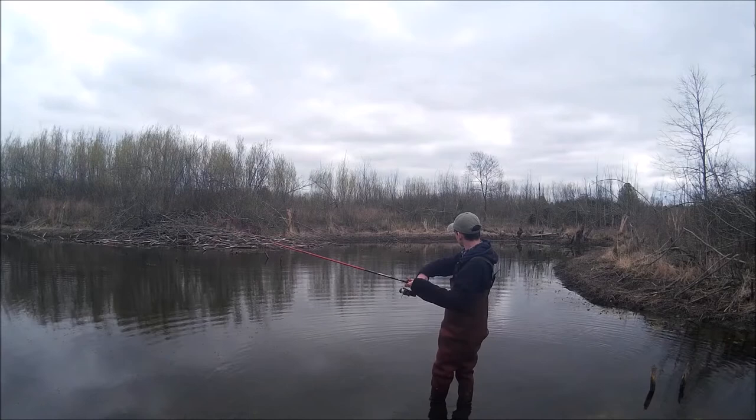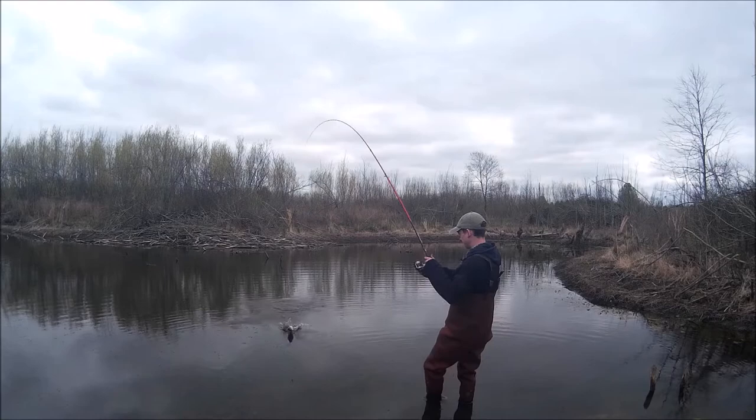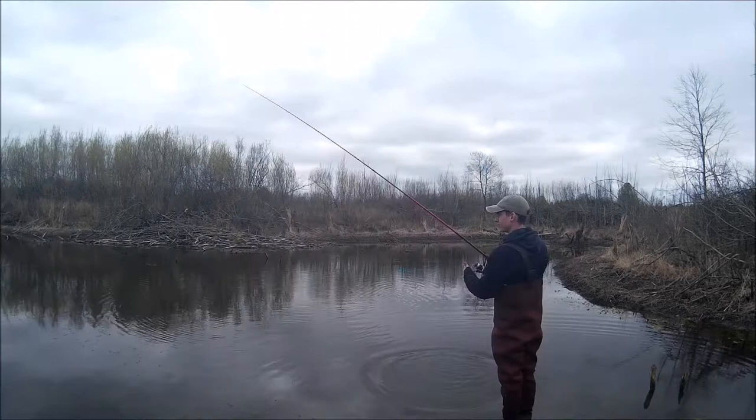I'm a lot of times a catch-and-release fisherman, but I've fished this spot so much already this year and know there's a really sustainable population of red-eared sunfish here, so I thought this was a great opportunity to take a stringer along and actually keep a couple fish.